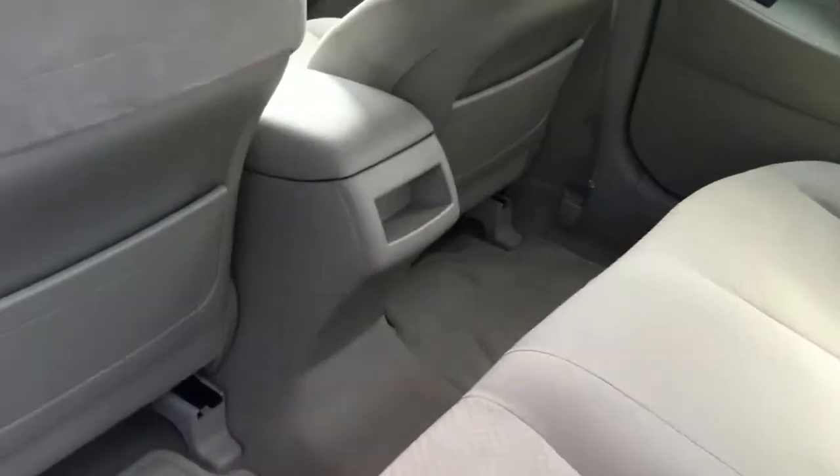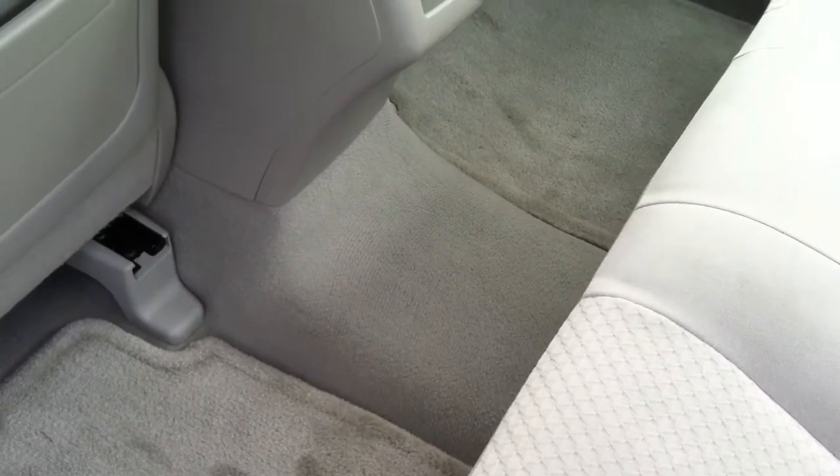I also want to point out that you don't have that little hump in the middle anymore, so you don't have to worry about having the shorter kid or the smaller person always sitting in the middle because of the hump.